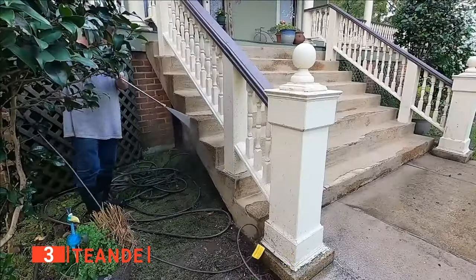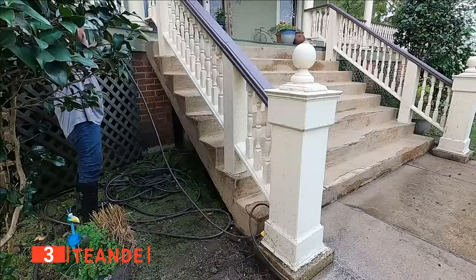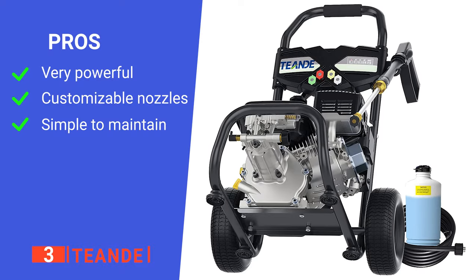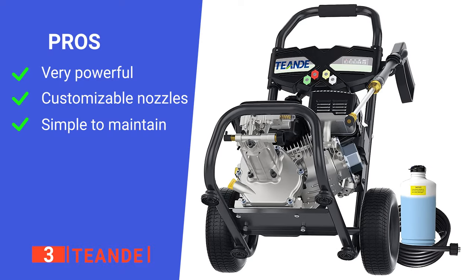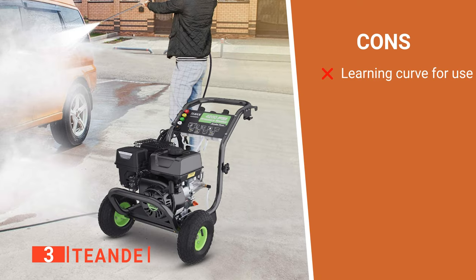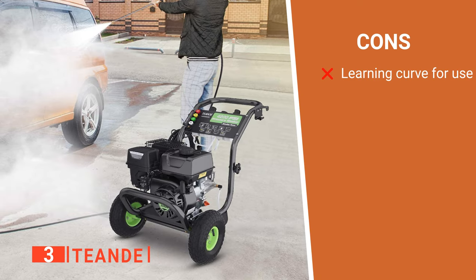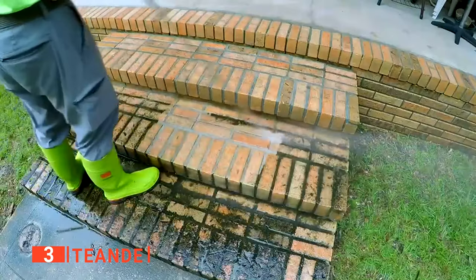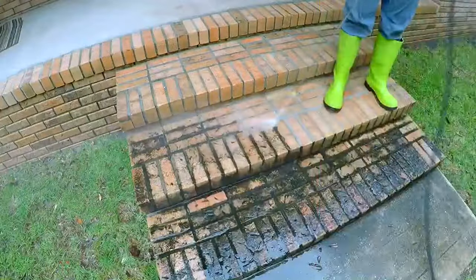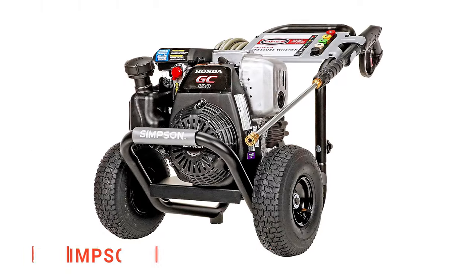This is definitely a reliable device by any standard. Its pros are: it's suitable for professional use, it has a range of nozzle attachments, and it has a maintenance-free pump system. However, it is pretty complex to manage if you haven't used a pressure washer before. The T-End is a heavy-duty unit ideal for those with large, rural properties.